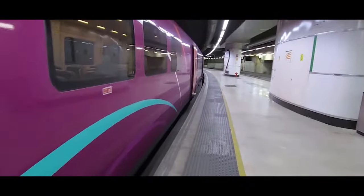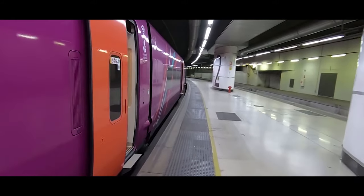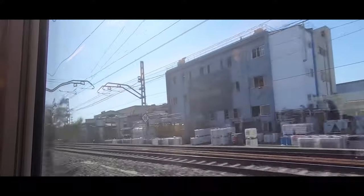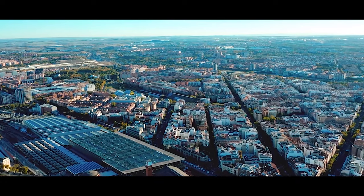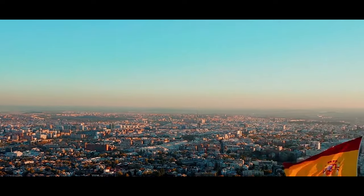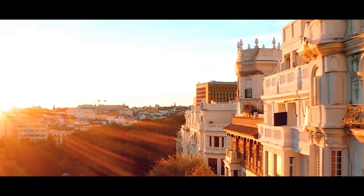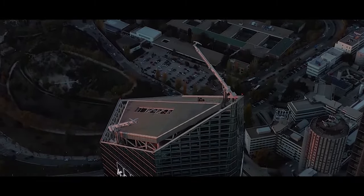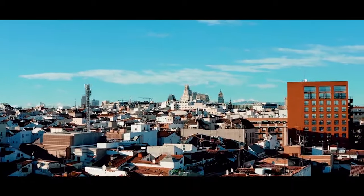Our final stop will be Madrid. To reach there, hop on the metro and head to Barcelona Sants and board a Renfe high-speed train to reach your destination. After spending time in Barcelona, we arrived in Madrid, bright-eyed and bushy-tailed, ready to explore the Spanish capital. With other cities in Spain getting all the headlines, we weren't quite sure what to expect from Madrid. Even though it's Spain's biggest city and it's the country's capital, we found that we just didn't really know that much about it.